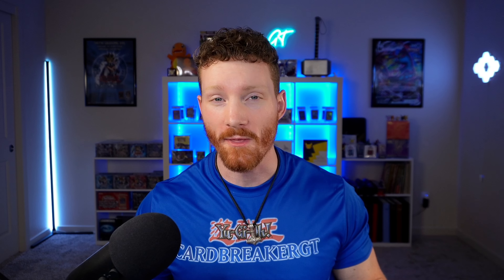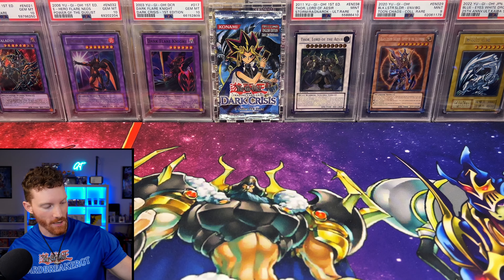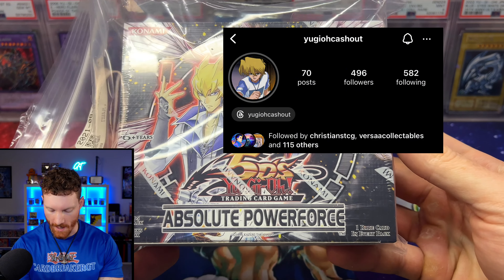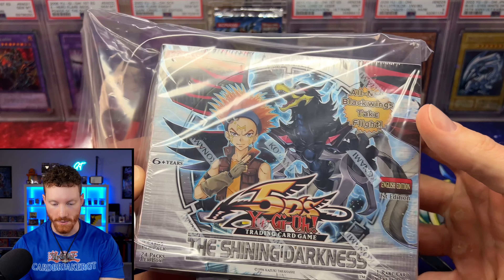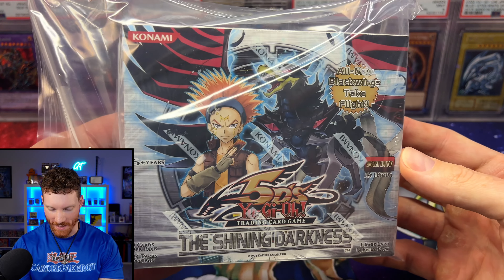I want to kick things off with some stuff I actually just got in today. I always do my best to shout out the sellers — these are going to be a mixture of Facebook, Instagram, and eBay. So our first item — this might be a first for a mail day video — I've got some sealed booster boxes. These came from Yu-Gi-Oh Cash Out on Instagram. We've got an Absolute Power Force first edition sealed booster box, and these are going to be for my sealed collection.